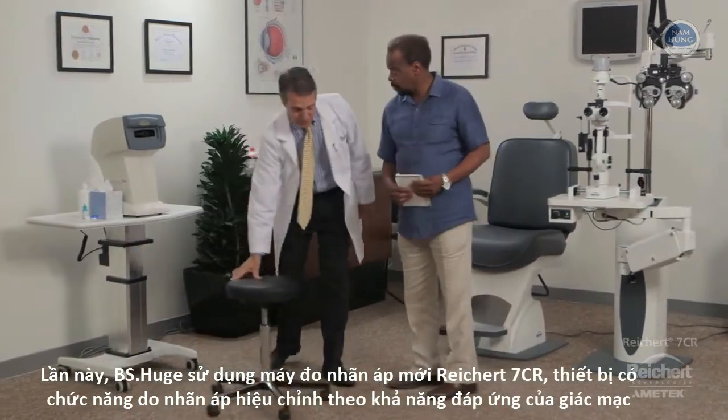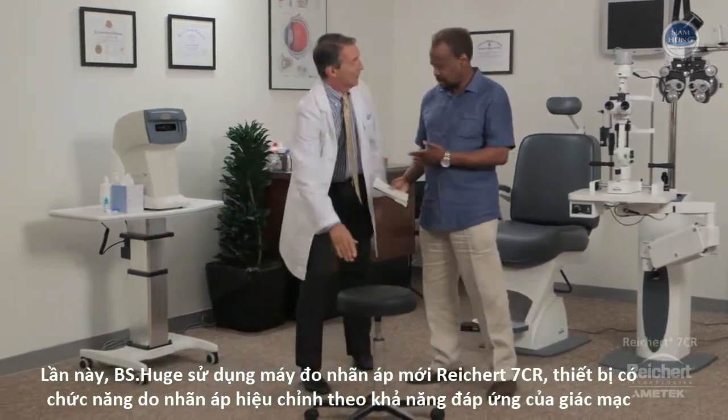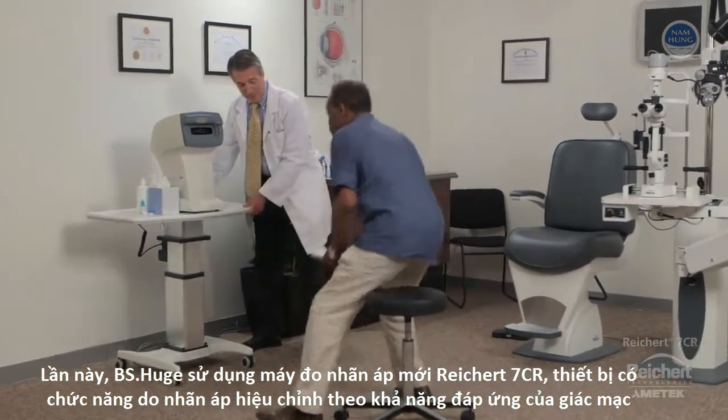For this visit, Dr. Hughes will be using his new Reichert 7CR auto-tonometer with corneal response technology.